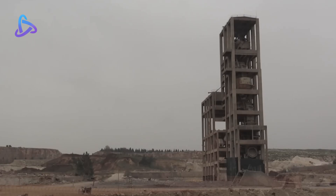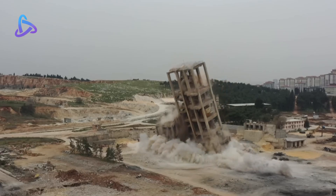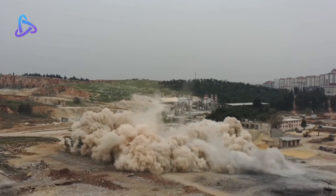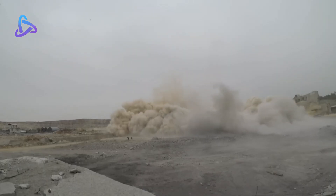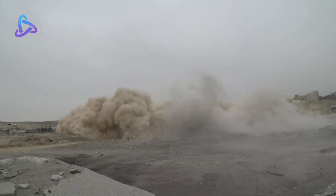Gaziantep was a facility located in the center of Turkey. Its 65-meter-high tower served as a source of industrial energy. Officials had no choice but to demolish the building, as it sat abandoned for years. The building was demolished in April 2021.